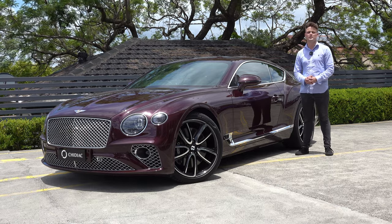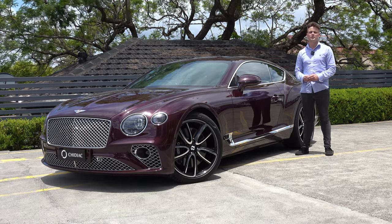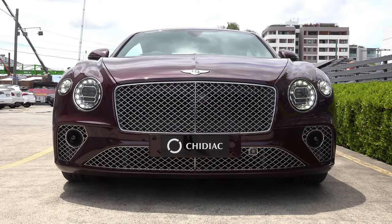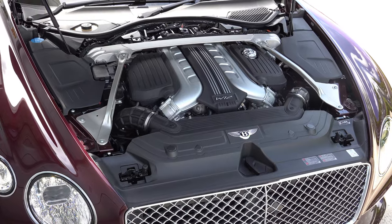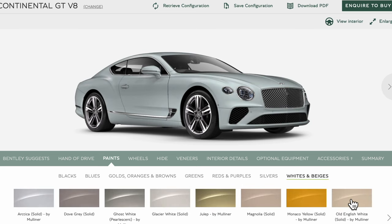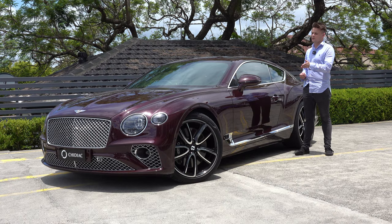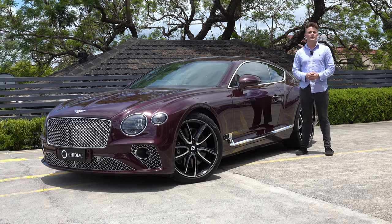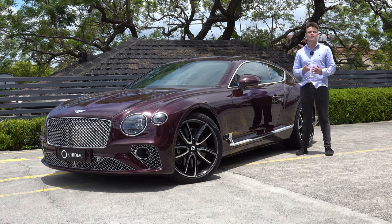Welcome back to NB Media and Content. In today's video I'm going to take you on a tour of the ultimate Grand Tourer, the Bentley Continental GT equipped with the W12 engine. I'm going to talk to you about its options, specifications, take you on a tour through its exterior design, interior features, and then we're going to find out why it's the best GT car you can buy today.